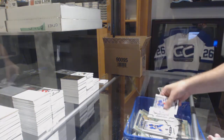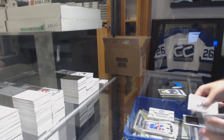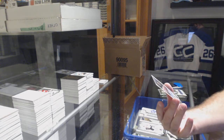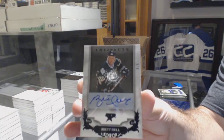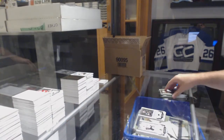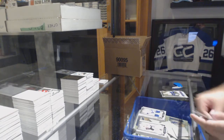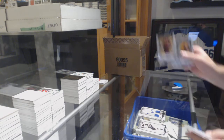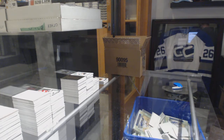Maple Leafs rookie redemption. Sick — number 25 for the Dallas Stars, autograph, Brett Hall. Five of five Brett Hall. Dual jersey to 165 for the Tampa Bay Lightning, Andre Palat — that's a big card for Dallas. And 699 of Clayton Keller for the Coyotes. Nice stuff on Dallas.